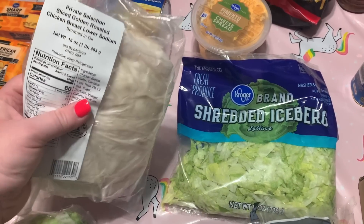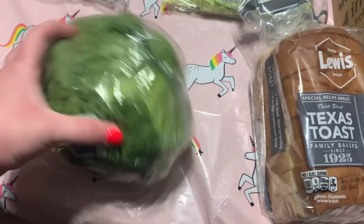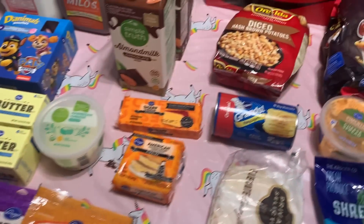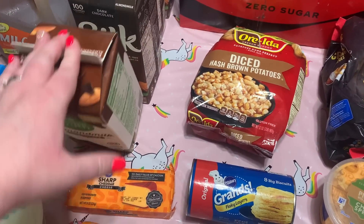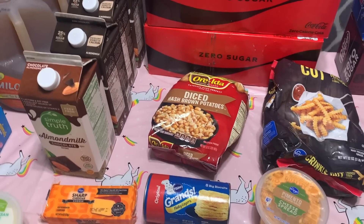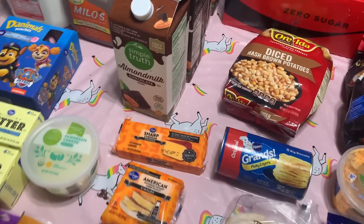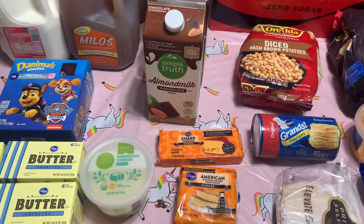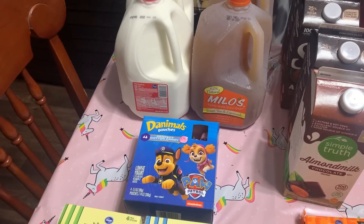Shredded iceberg lettuce was $2.29. I got a pound of Private Selection sliced golden roasted chicken breast for $10.49. Iceberg lettuce was $1.99. I thought I ordered two Silk dark chocolate almond milks, but I actually got three — they're $2.49 each with the mega event savings, which gives you a dollar off each when you buy five or more participating products. I had a 60-cent e-coupon, so one of them came out to $1.90.